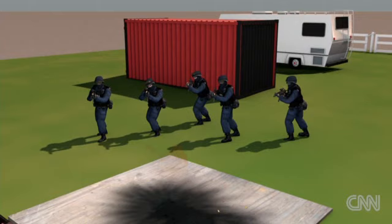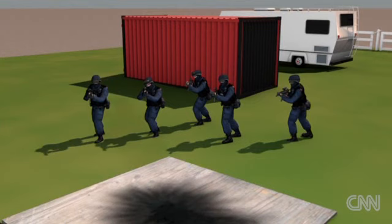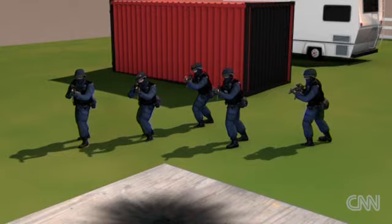Sources tell CNN federal agents detonated large explosions. Then two or more agents dropped into the bunker, shooting Dykes multiple times, killing him. Five-year-old Ethan was unharmed. It was all over in seconds.